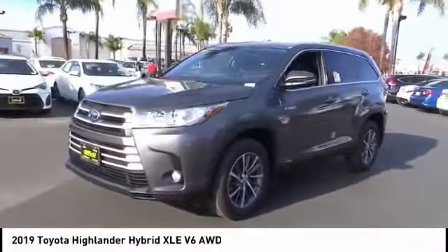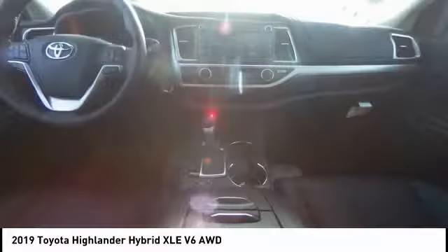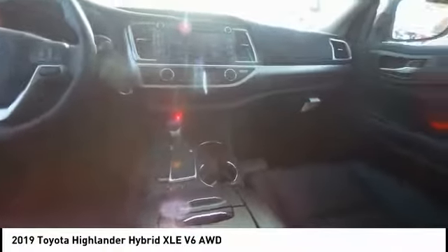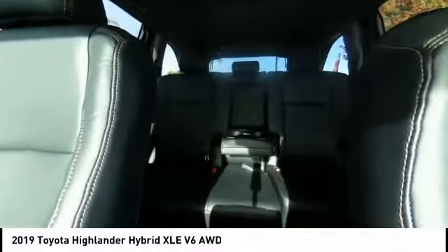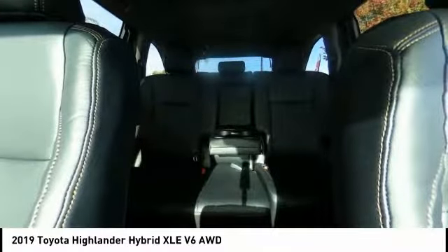Here are some of this vehicle's great options: navigation system, power passenger seat, power lift gate, traction control, air conditioning, dual airbags, alloy wheels, power steering, four-wheel disc brakes, and power windows.